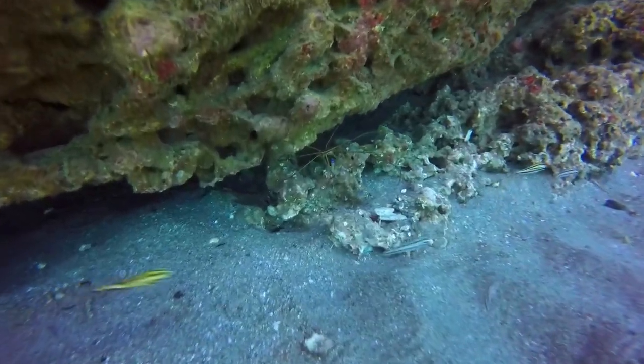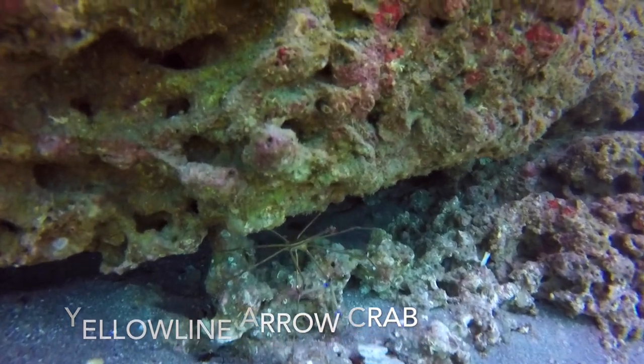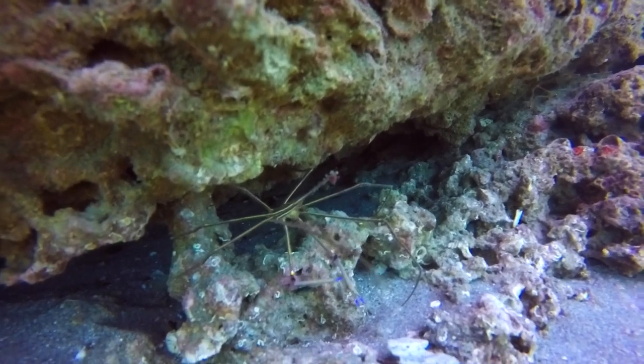Those small blue claws belong to a yellow line arrow crab. Although the camera did not focus on him properly, you can see him stick one of his many legs out to fend me off.